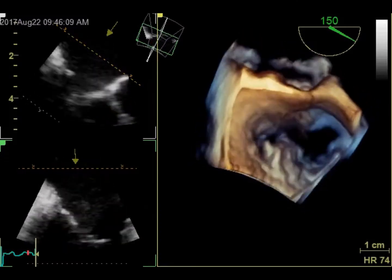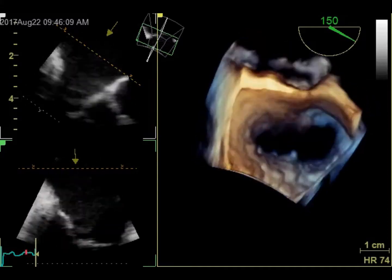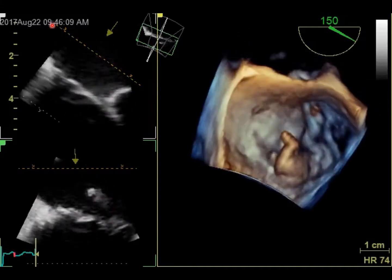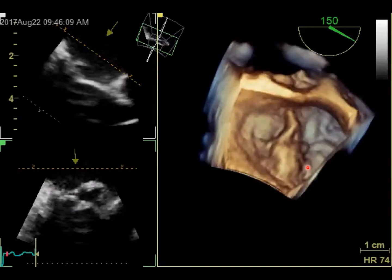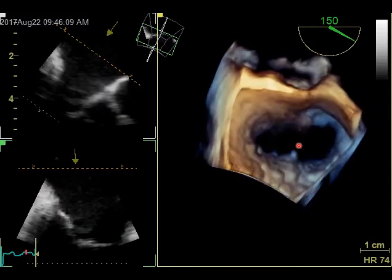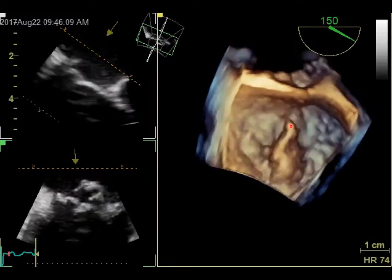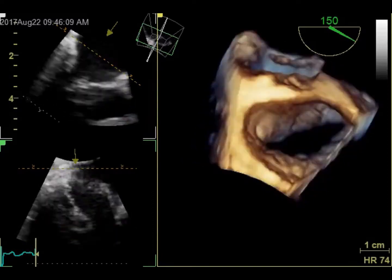So we applied 3D on the mitral valve, and you can clearly see the flail posterior mitral leaflet exactly at the P2 scallop. You can also see a part of the chord here — a ruptured chord.